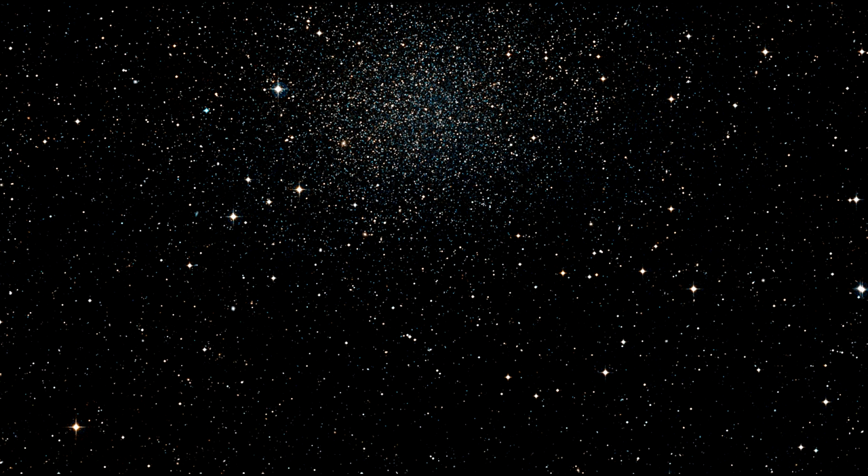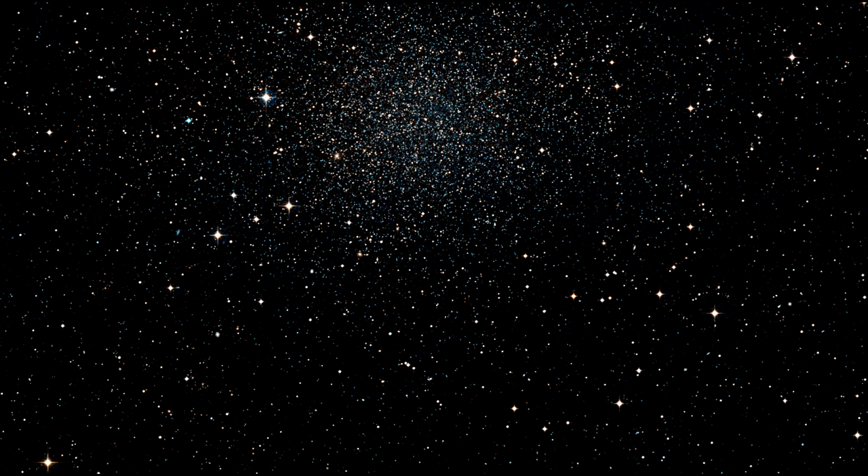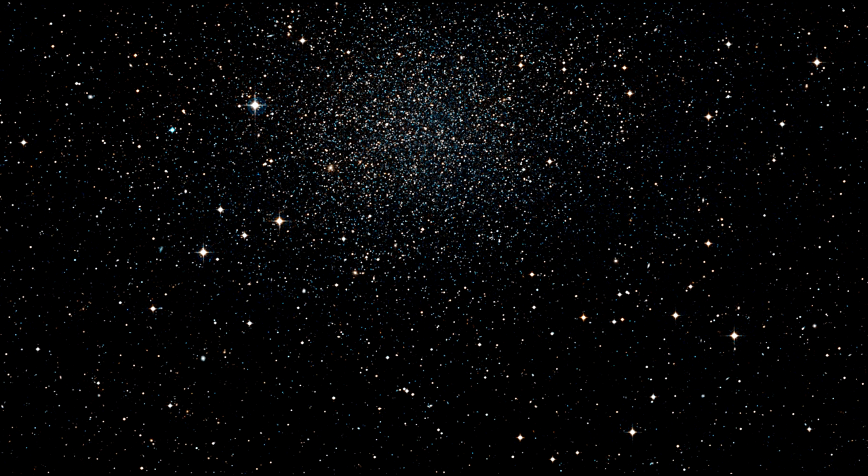A team of astronomers used data from both the Hubble Space Telescope and the Gaia satellite to directly measure the 3D motions of individual stars in Sculptor.